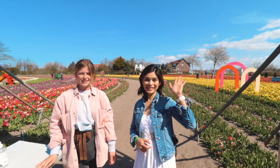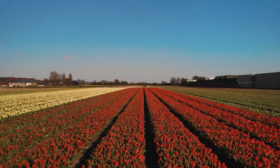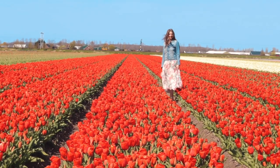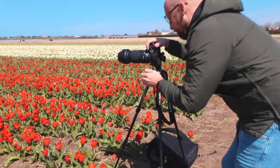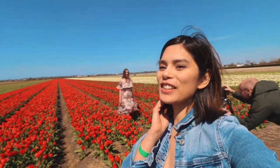Thank you, Romy! Now we are at the proper tulip fields. It is so beautiful here. We're actually not that far from Tulip Barn and Romy gave us permission to visit the tulip fields. Stepping into the fields is a delicate mission — make sure to respect the flowers and always have permission from the farmers.